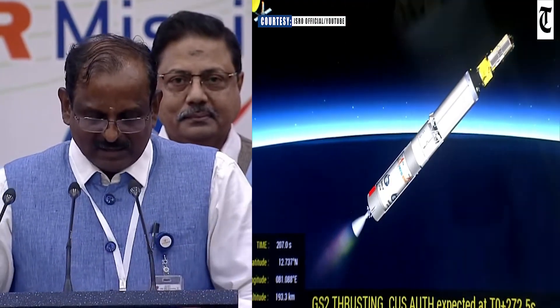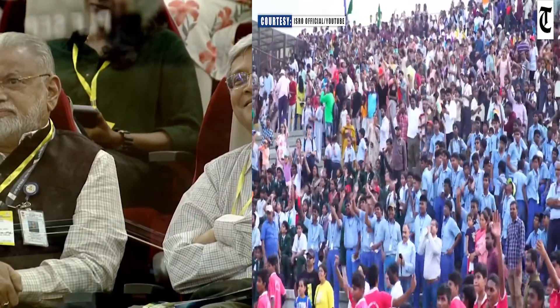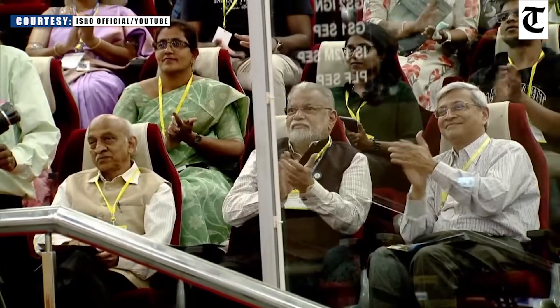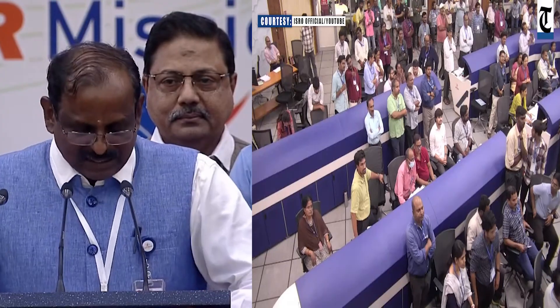Since then, the realization of the satellite in ISRO progressed steadily under the outstanding leadership of subsequent Chairmen Sri Kiran Kumar, who is also present in the audience, Dr. K. Sivan, Dr. Somanath, and also under different project directors. On this occasion, let me congratulate all of them, and also salute each and every one of the team members who have contributed to this significant achievement.